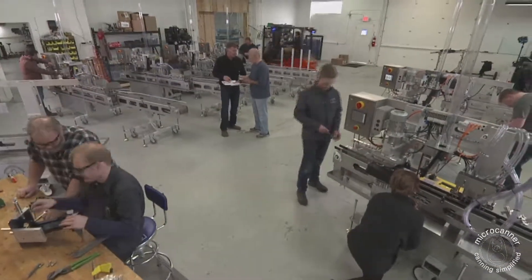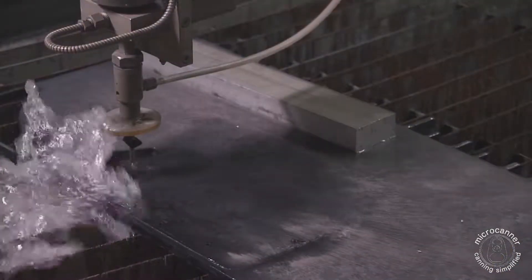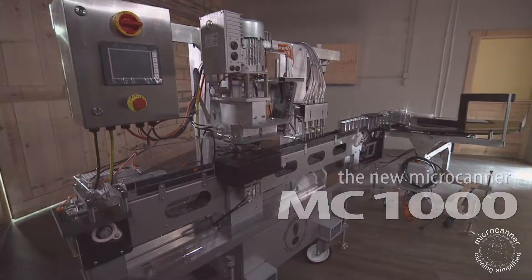Building on the success of the MC201 and MC202, the team at MicroCanner has answered the needs of large companies who require a fill rate upwards of 140 cases per hour. This is the MC1000, built with flexibility and volume output as its key attributes.